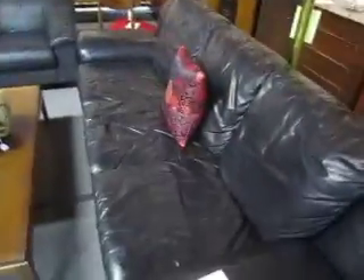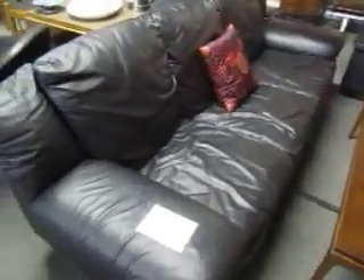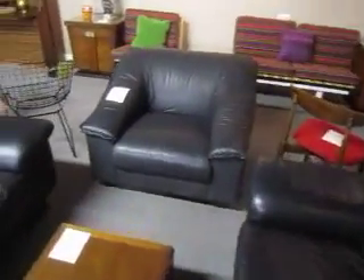We've got these leather sofas — the two sofas are $2.95 a piece. And then we've got this leather chair that is $95. They're in great shape with a good look to them.